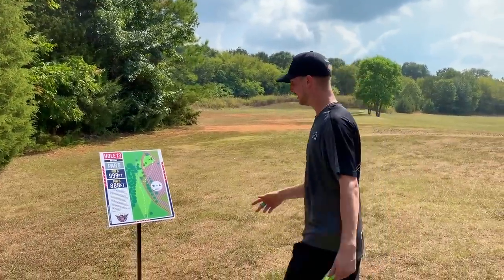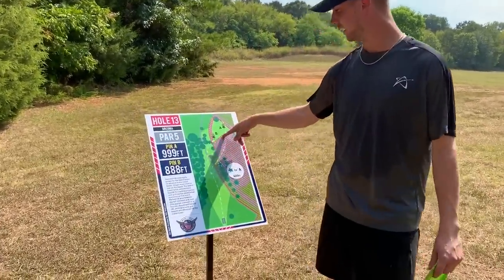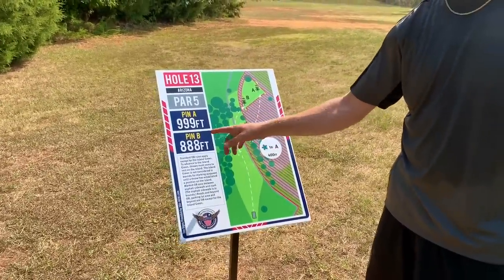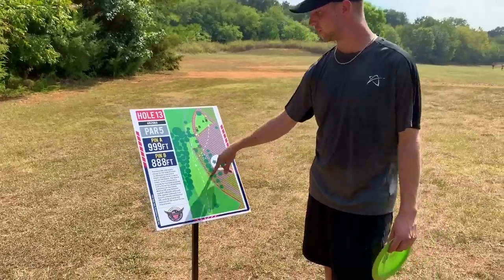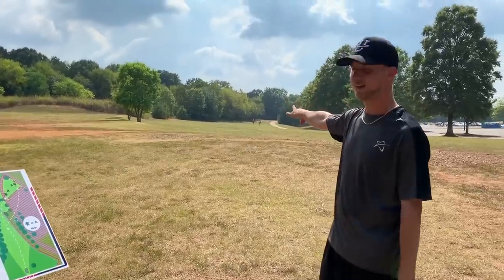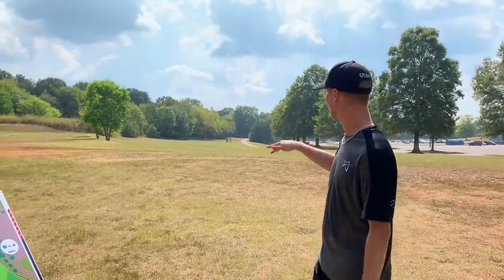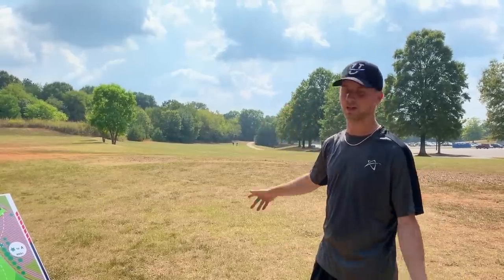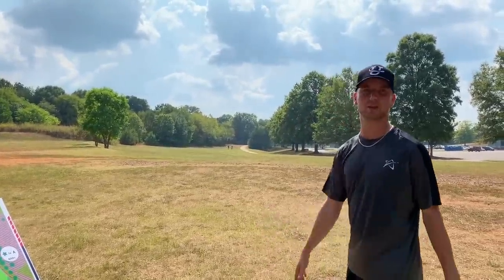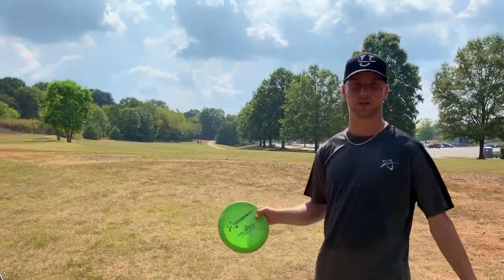We are now on hole 13 and we have two different pin locations — A and B. A is gonna be 999 feet and B pin is gonna be 888 feet. The first shot we're gonna be landing around over there where those two guys are at, and then you can choose to either go for the second shot into the island or still play around and play it safe. I'm actually with a little bit bigger arm going for the island with the second shot. Let's see how it goes with my D1.